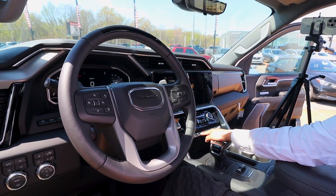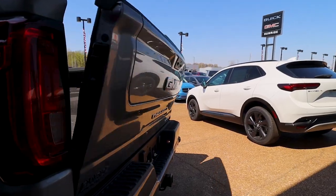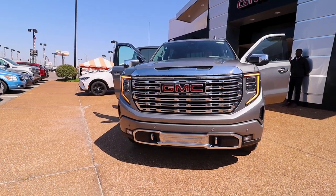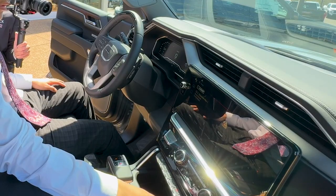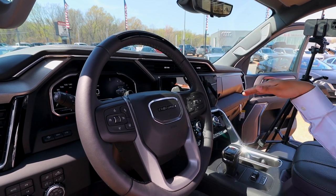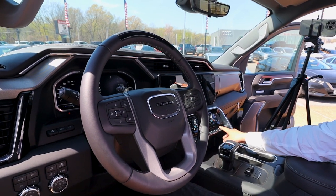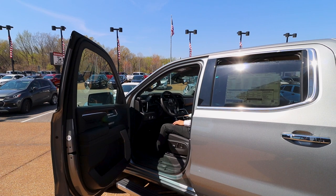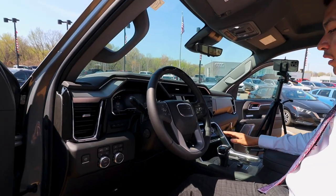This option here is your power release tailgate — all you gotta do is just press it and the tailgate will drop down. You have your hazard lights here, traction control. You have your downhill descent control — the engine will kind of stiffen down the brakes if you're going down so you don't go fast. You do have your power windows — you can lower all four windows, just press it and all four of them will roll down.